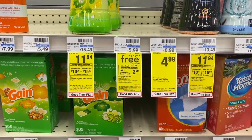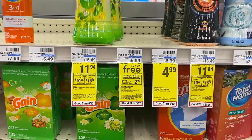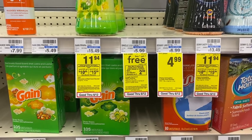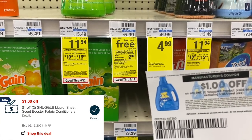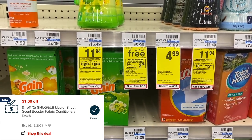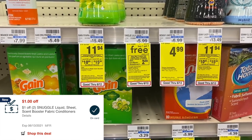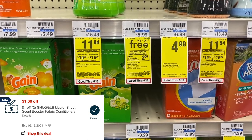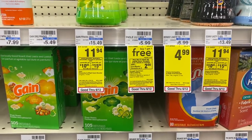The next deal I wanted to do is on Snuggle, but my store is out. These are buy one get one free at $5.99 — when you buy two, you get back a $2 extra buck. We have $1 manufacturer coupons in the insert and printable versions, plus a $1 off of two Snuggle CRT. That would leave you paying $2.99 out of pocket, then getting back a $2 extra buck — final cost only $0.99 for two, or $0.49 each.